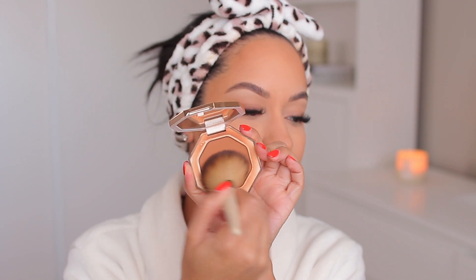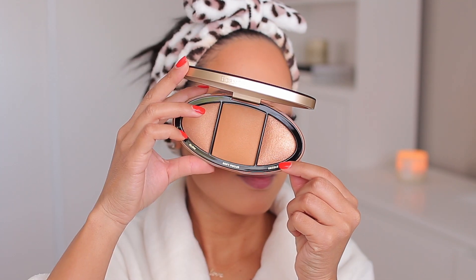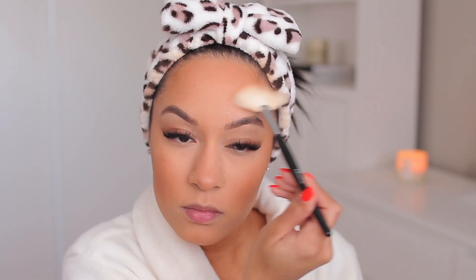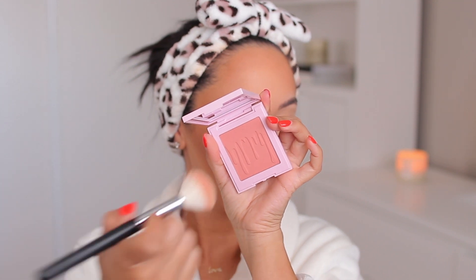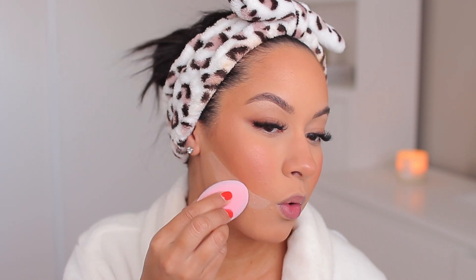For bronzing I'm using the Fenty Beauty Bronzer in Baddie in Gal — I think that's how it's pronounced — with an EcoTools brush. I'm putting it everywhere. I also used the Too Faced palette that I was sent in PR, using the highlight shade to add a little bit of glow. Moving on to blush, I used the Kylie Cosmetics blush called Let's Go Shopping. I didn't think it was going to show up on my skin tone, but it did — it's a really nice pink peachy color. I was surprised because in the pan it looks really really light.